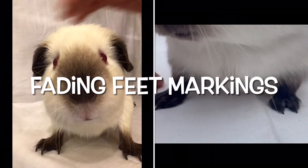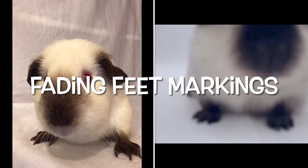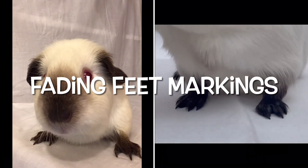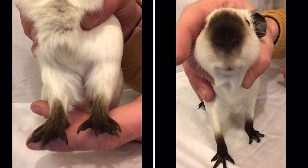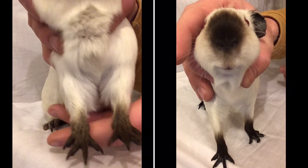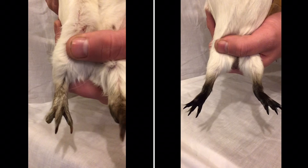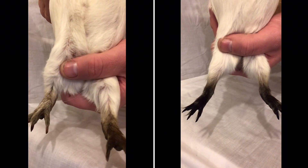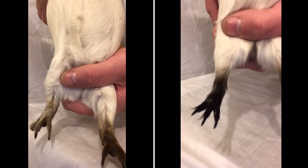The feet also get affected, and this tends to happen secondary. I'm not quite sure why — the smut seems to be the first one that goes and then the feet afterwards. As you can see here, the pig on the left is meant to have black feet but they've started to pepper and go brown with intermingled lighter coloured hairs. Whereas the pig on the right is still in their winter points and it's very dense and black all the way up to the hock.